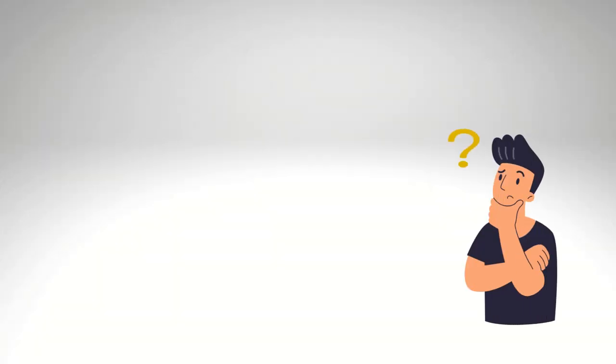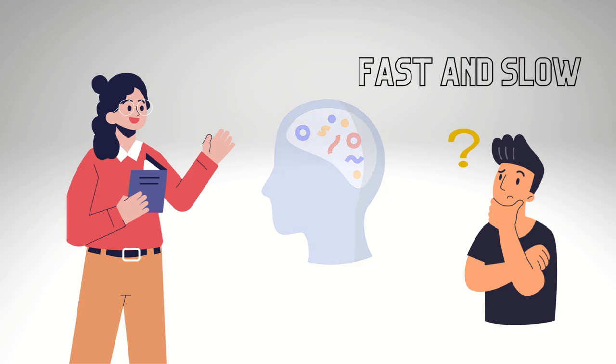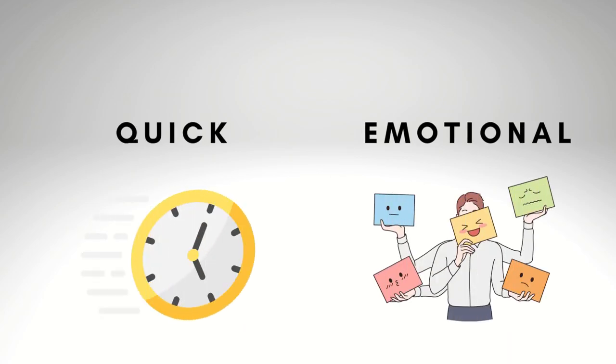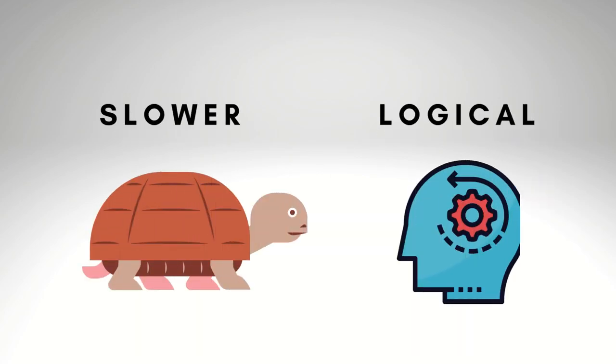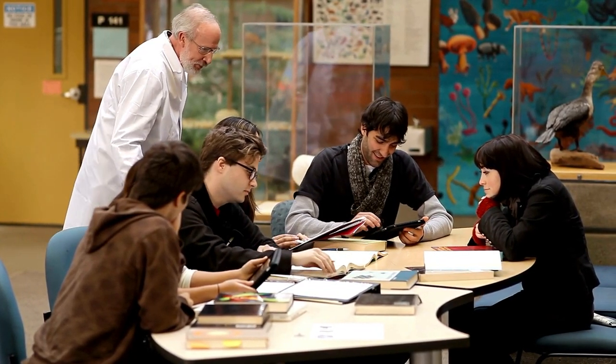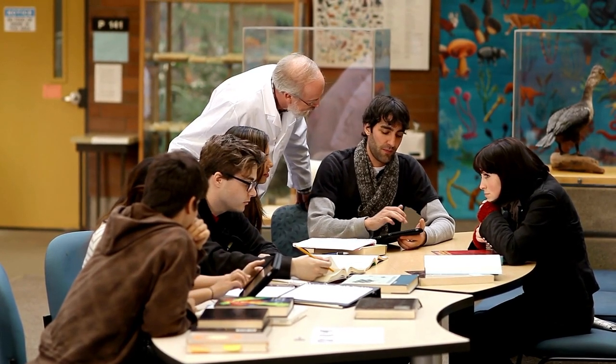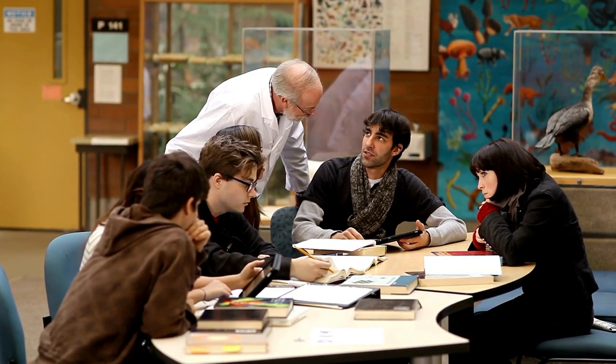Let's know about what is our brain system. Thinking Fast and Slow explains that our brain has two systems of thinking: System 1 and System 2. System 1 is quick and emotional, while System 2 is slower and more logical. The author suggests we rely less on System 1 as it can lead to mistakes. Instead, we should use System 2 more often.